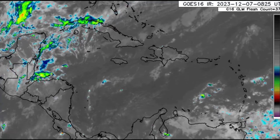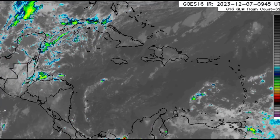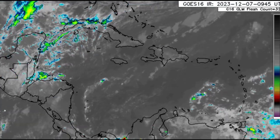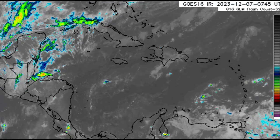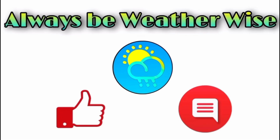We'll have to wait and see if other models get on board with this as we head into the middle part of the month, but there's quite a bit of time to monitor that. The immediate concern remains all the rainfall and flood threat across some areas. I'll keep you posted as usual — that's it for this update. I hope you found it informative. If you have any questions, leave them in the comments. Remember to always be weather-wise.